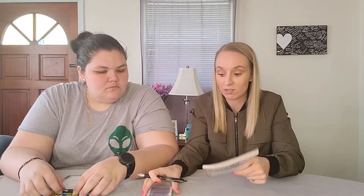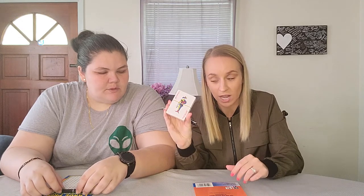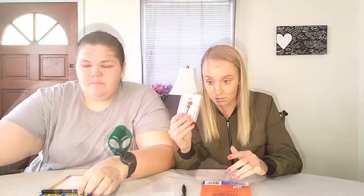So basically, we're going to draw a card out of the stack of cards — which is closed, brand new stack — and it's going to pick what page we're going to do, and we're going to see who can complete it the fastest.